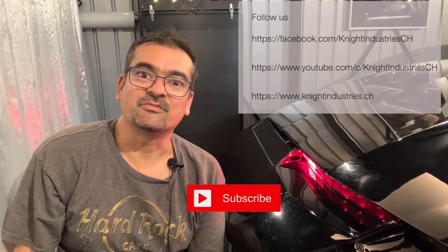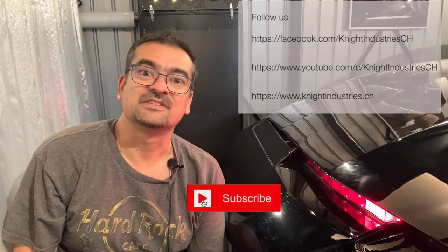And this concludes my third retrospective on the Knight Rider audio plays. I hope you'll like this video. If so, please give me a thumbs up. Thanks for watching, and see you next time! Which video would you like to see next? Let me know in the comments below and don't forget to subscribe!